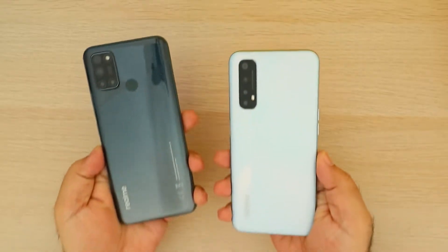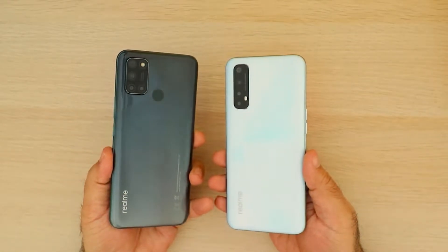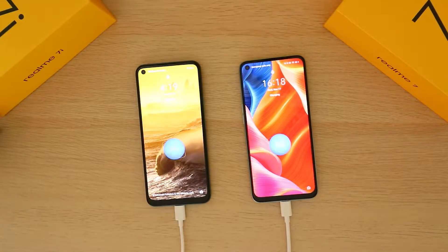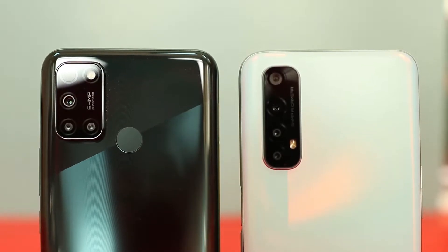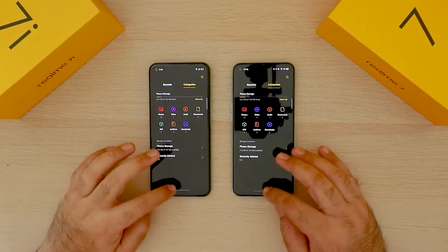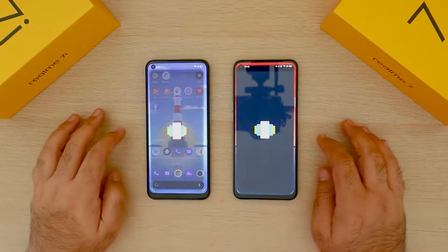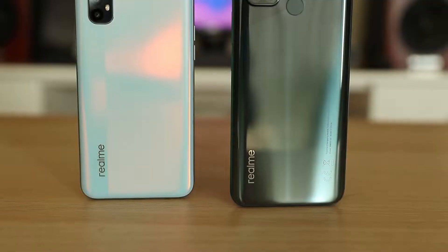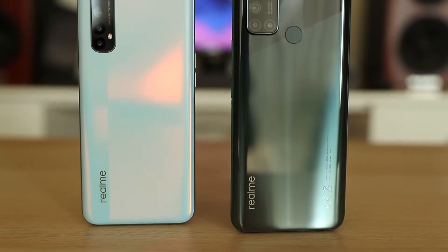We will talk about five main components important to any smartphone: form factor and design, the display, battery life, camera, and overall performance — because both of these phones, no matter how similar they are, have very different processors inside. Let's get started with the form factor and design.